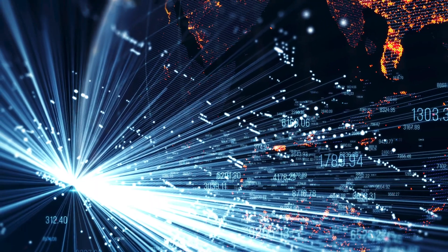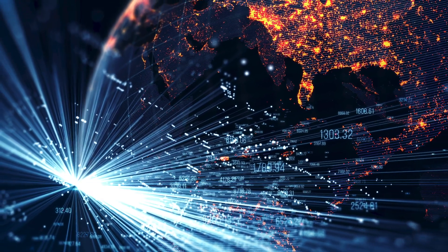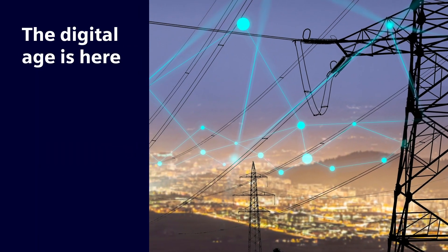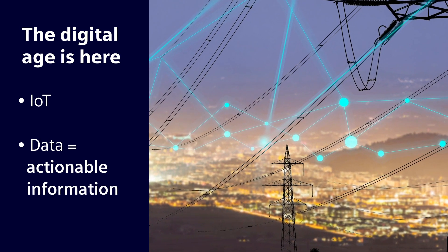The advent and acceleration of the industrial Internet of Things has helped usher in the digital age, transforming industries far and wide, making vital connections between billions of devices that transform disparate pieces of data into actionable information.